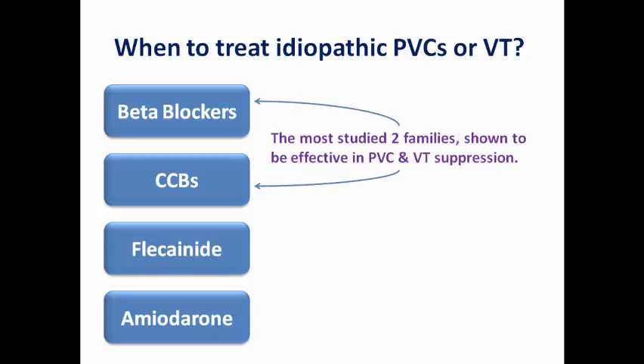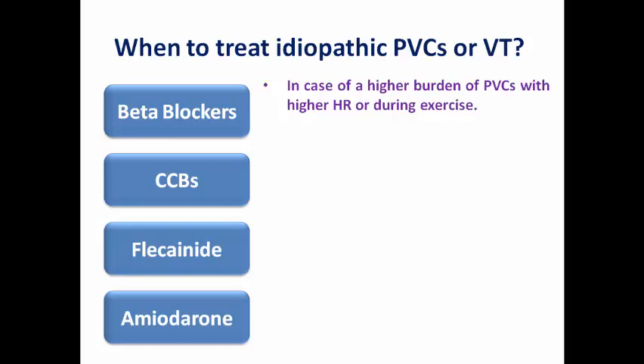We have four medication options. Beta blockers and calcium channel blockers are the most studied and are effective in suppressing PVCs and VT. Beta blockers are the drug of choice when PVC burden is higher with elevated heart rate or during exercise, as they are sympatholytic and effective for stress-related PVCs. They are also effective when a focal triggered activity mechanism is suspected.